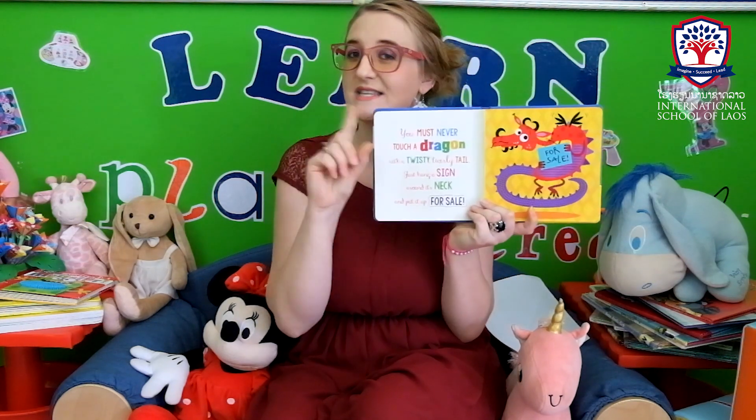You must never touch a dragon with a twisty, twirly tail. Just hang a sign around its neck and put it up for sale. For sale.